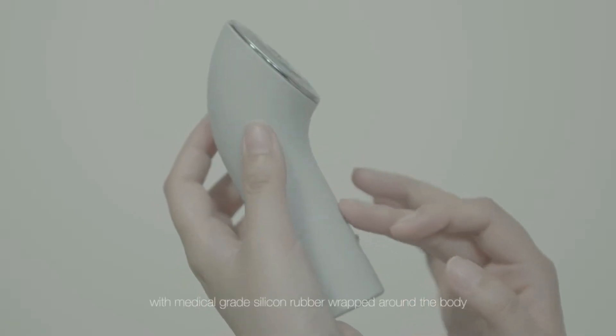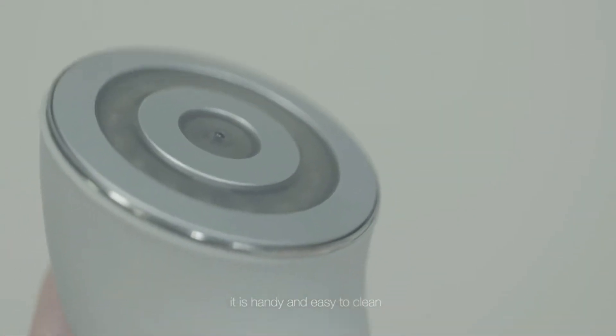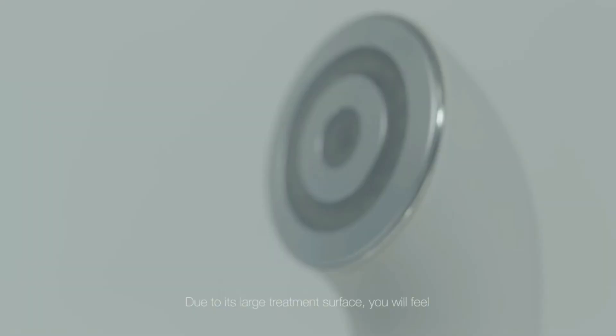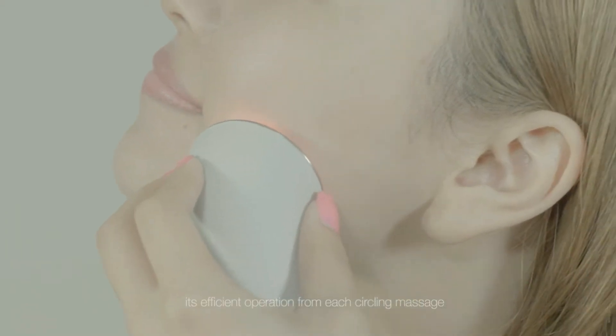With medical grade silicone rubber wrapped around the body, it is handy and easy to clean. Due to its large treatment surface, you will feel its efficient operation from each circling massage.